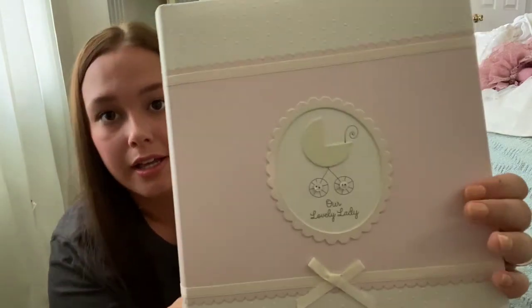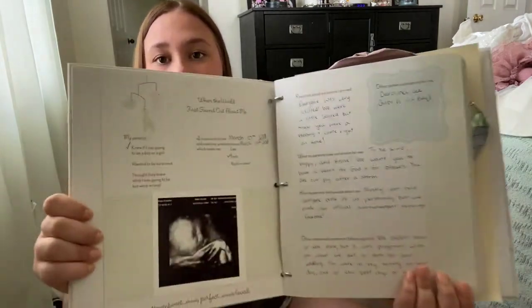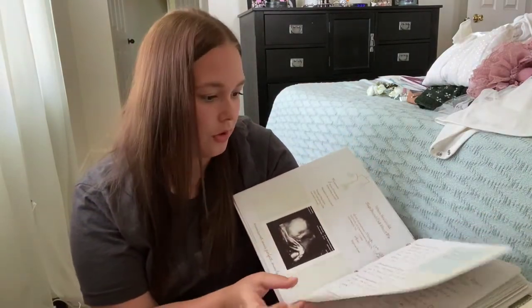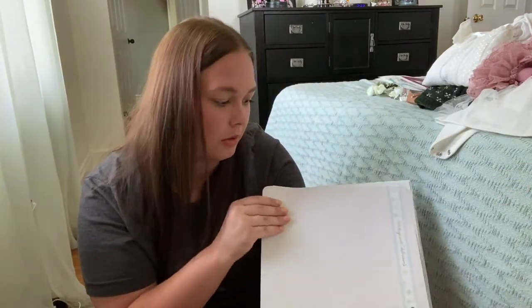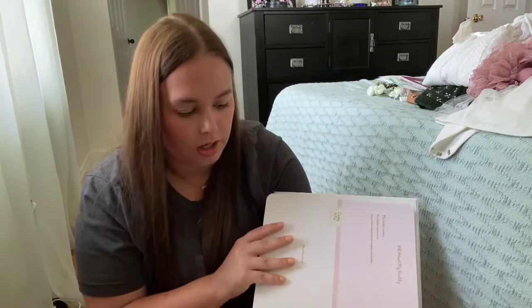And then of course we have her baby book. Now, if you guys are anything like me, you did not fill this out much. I did a little bit, but I didn't get super far. I did fill out things really early on, so she has some information in there, her little ultrasound photo, and all kinds of photos from her baby shower. I also have little clippings of her hair from her first haircut. And then in the back pocket, I have all of these loose mementos.